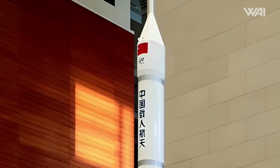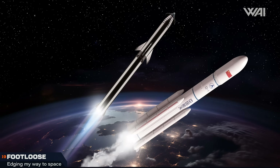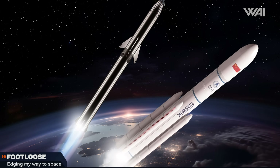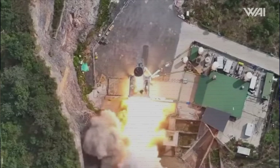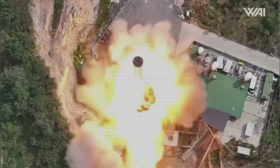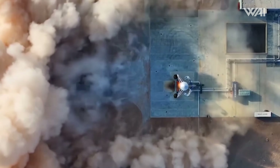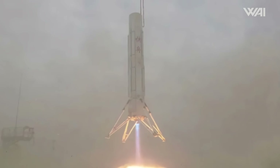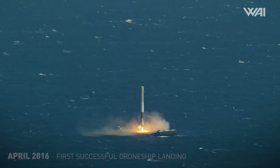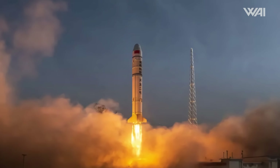Moving on to the other side of the world, we have a static fire from China — and no, not a launch. China, the other player in the so-called Space Race of the future, has had few issues getting its rockets off the ground — in fact, they seem to be having a hard time keeping them on the ground. On June 30th, China was set to undergo a static fire of its brand new Tianlong-3 rocket, which is planned to be partially reusable and capable of autonomous vertical landing, similar to the Falcon 9. The hot fire test was meant to verify the nine Caralox engines on the first stage.